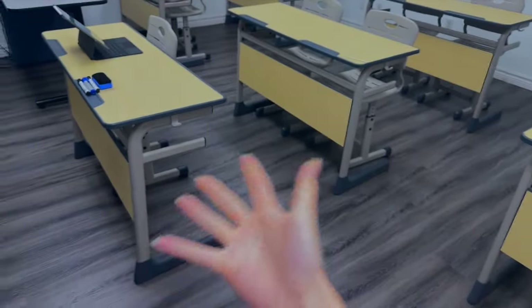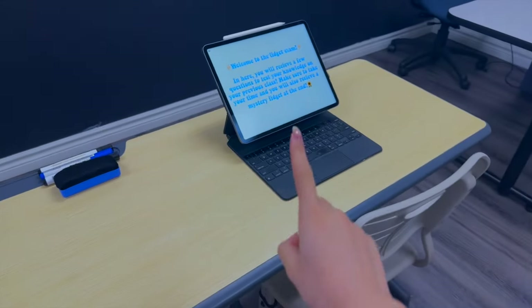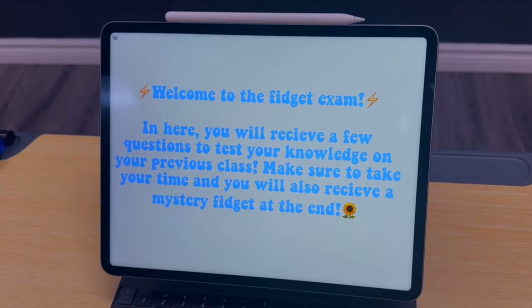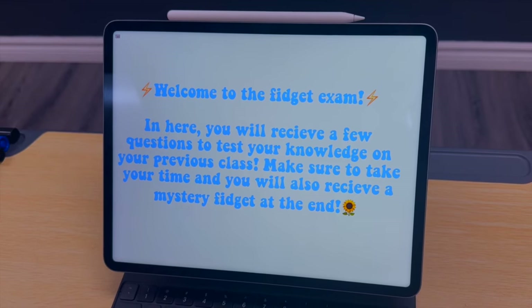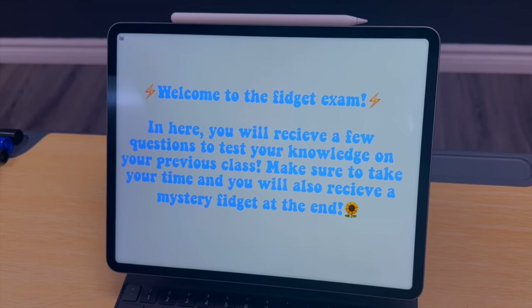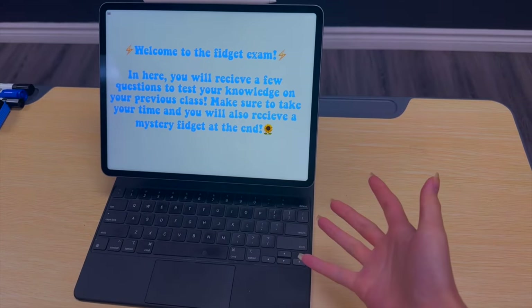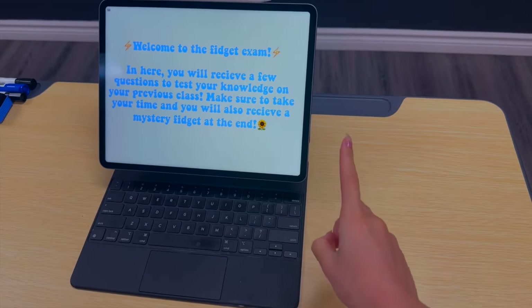We just got here at the exam room. Welcome to the fidget exam! You will receive a few questions to test your knowledge on your previous class. Make sure to take your time, and you will also receive a mystery fidget at the end. I wonder what the mystery fidget could be!